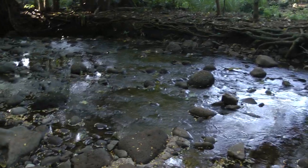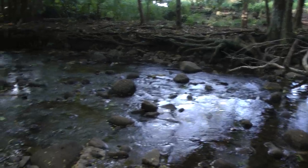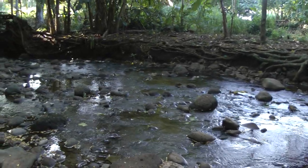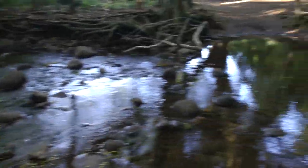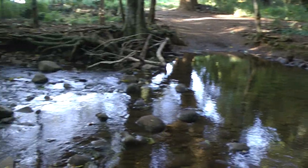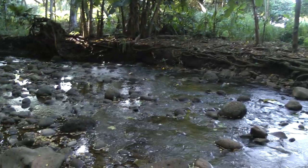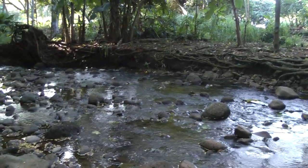I wonder what the name of this is — it'll say it on my map. Is this a little river? No, it's just where the water comes down from the mountains. This is mountain runoff here. And this is in the Honolulu Bay Marine Preserve or Reserve.